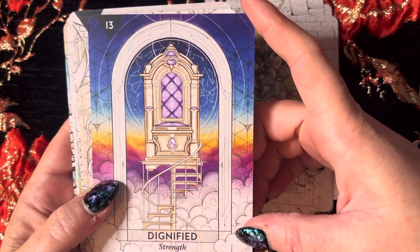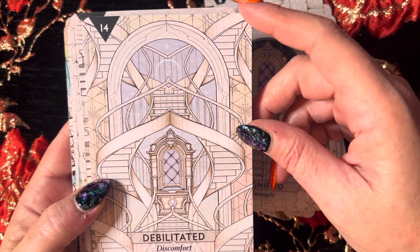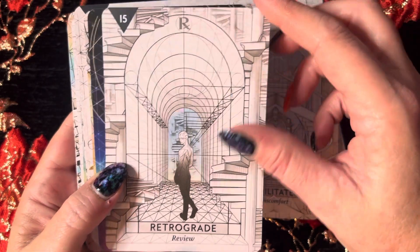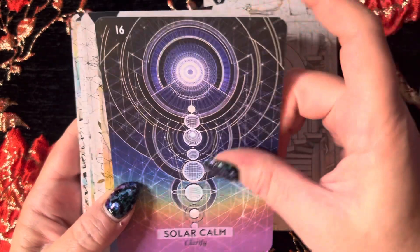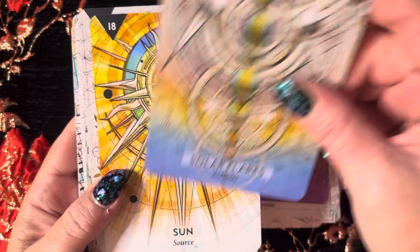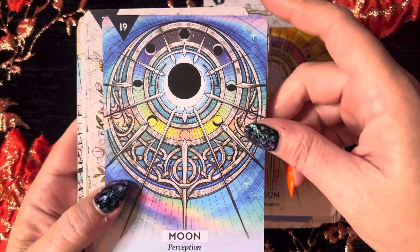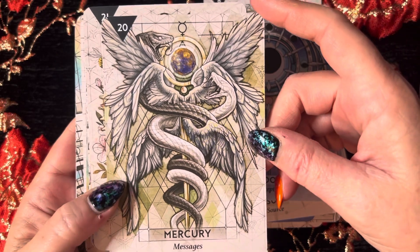Then we have Dignified — Strength. Debilitated — Discomfort. Really interesting. Retrograde — Review. Solar Calm — Clarify. That's beautiful. Solar Flares — Activate. Sun — the Source. Look how beautiful that is. Moon — Perception. Mercury — Messages. That's gorgeous.